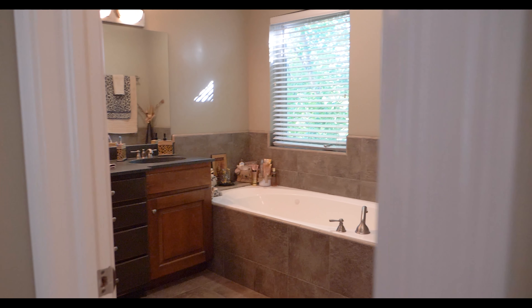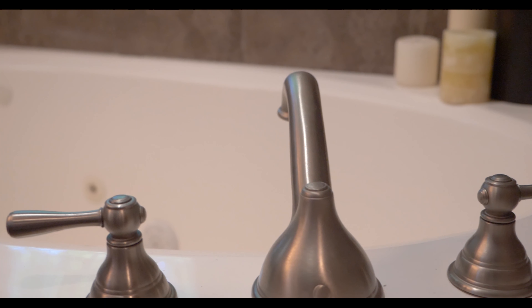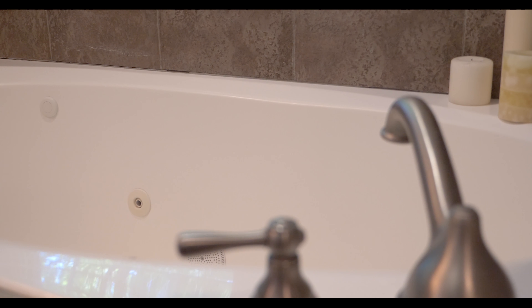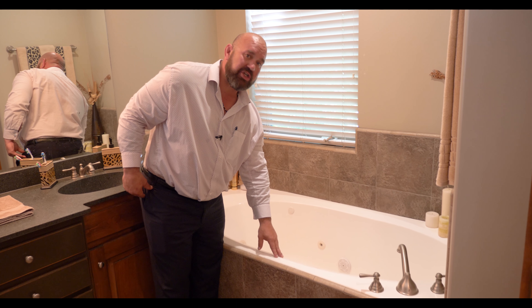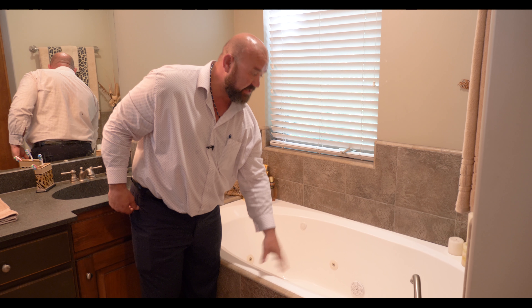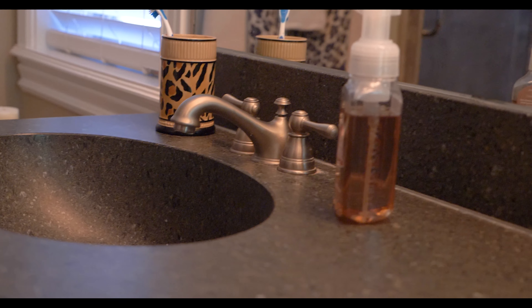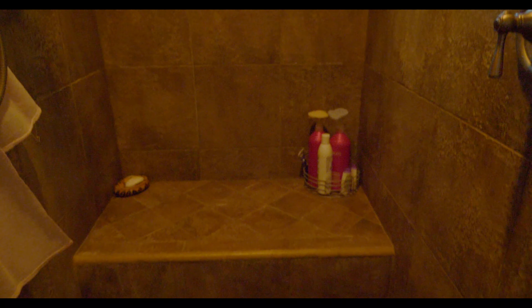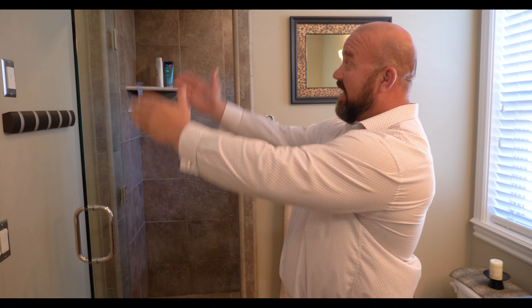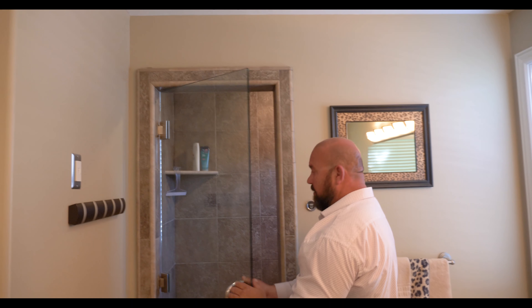What I really love most is the actual master bathroom. Right here you have a very big, deep Jacuzzi tub. A lot of times these deep tubs are soaking tubs and they don't have jet propulsion systems, but this one does. You have his and hers sinks — a beautiful pedestal sink right here — as well as an amazing steam shower that is fully enclosed from top to bottom.